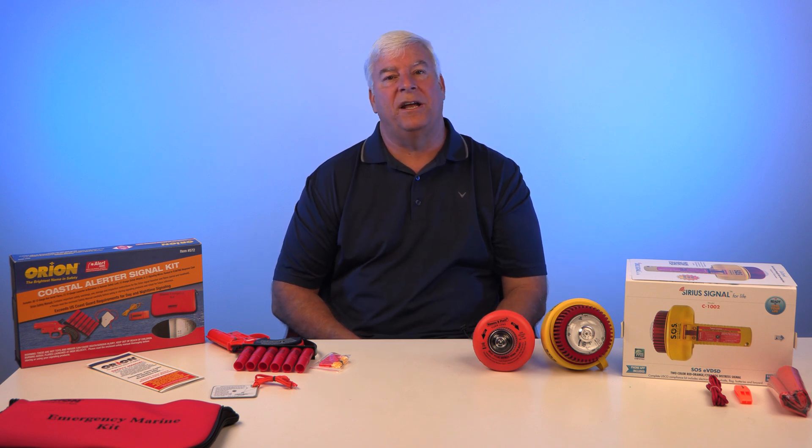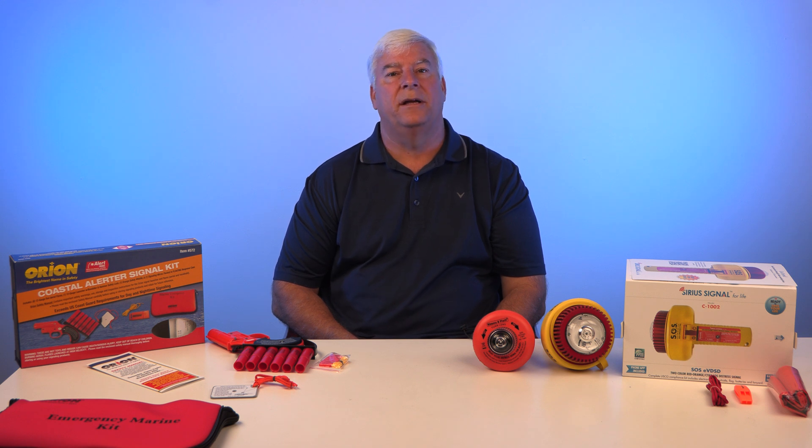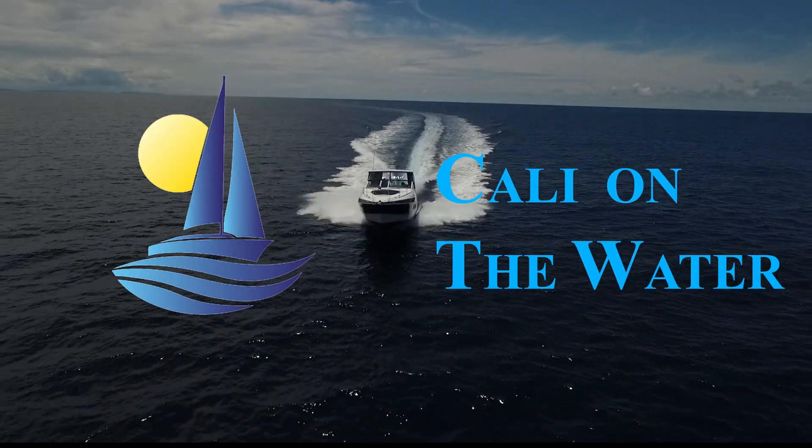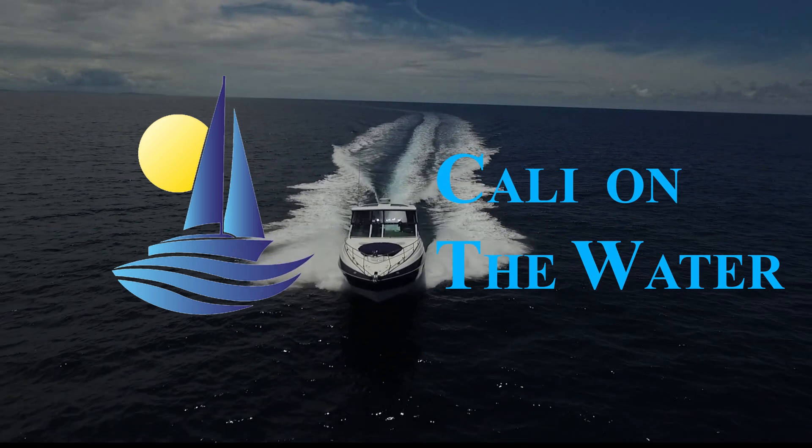That wraps up our product review today on electronic flares. If there are products you'd like us to review for the boating community, please feel free to let us know at KaliOnTheWater@gmail.com. Our goal is to review new, unique, or important products that can improve our safety and life on the water, and we welcome suggestions from our viewers. Be sure to like and subscribe to our channel, and hit the notifications button to be informed on future reviews and episodes. We appreciate your time today — thanks for watching. We'll see you next time.